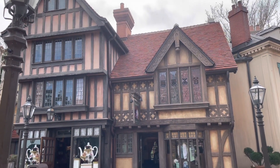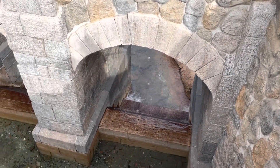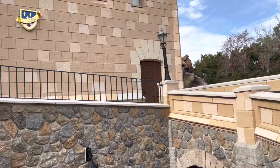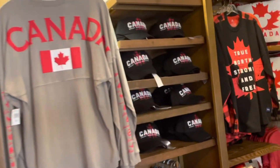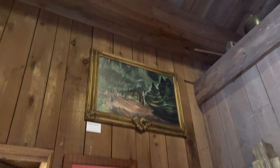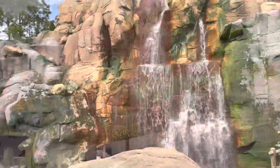If you like this video, please consider giving it a like and subscribing — it would mean a lot. Last but not least, we headed to the Canadian Pavilion. And here is our final Figment. The garden area in this pavilion is absolutely gorgeous and I love the waterfall.